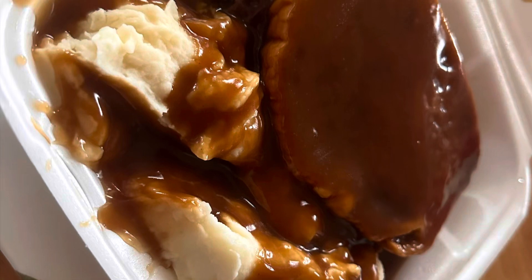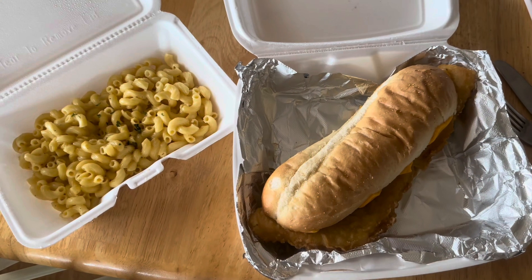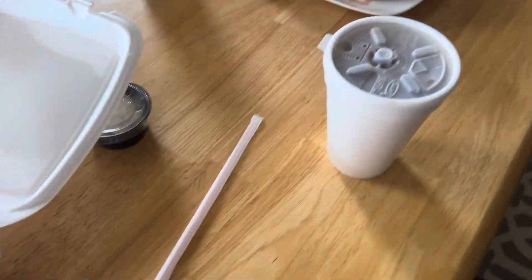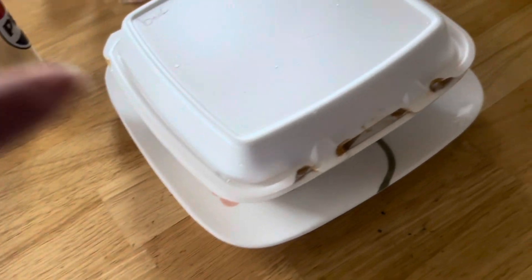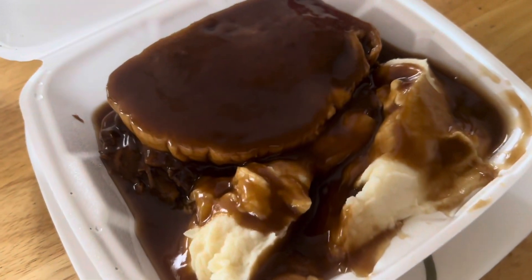Today we decided to get takeout. Jim got the hot roast beef sandwich with mashed potatoes, and I got the fish sandwich with mac and cheese. You can see here the portions are huge, and they do takeout very well.